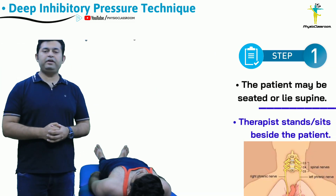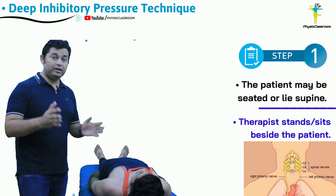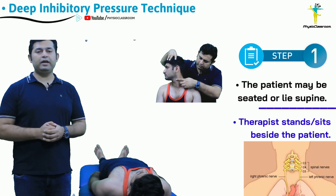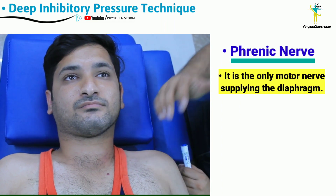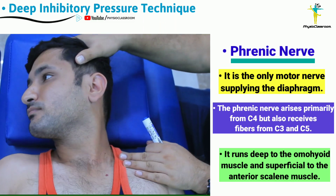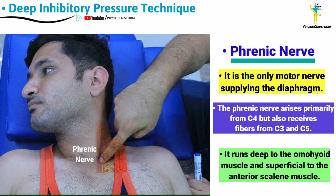To deliver the deep inhibitory pressure technique, the therapist can position the patient in supine lying or in a sitting position. The therapist will access the phrenic nerve in the triangle formed by the sternal and clavicular heads of the sternocleidomastoid muscle.